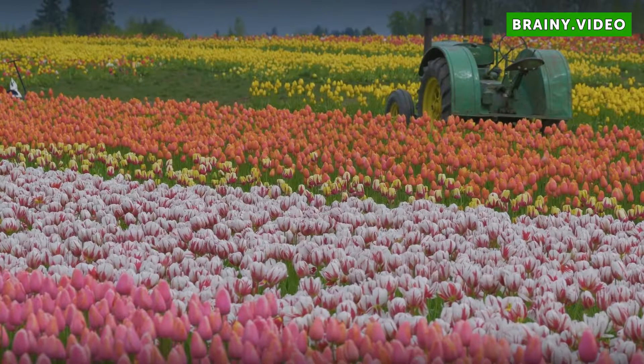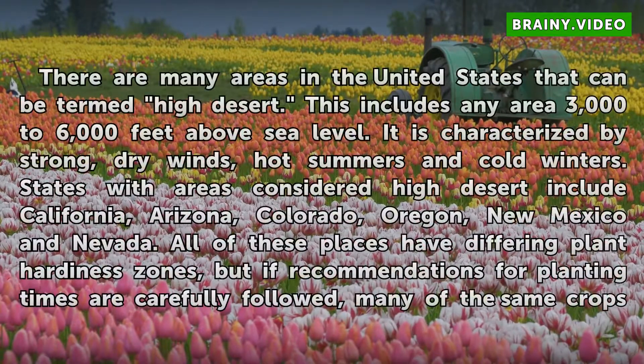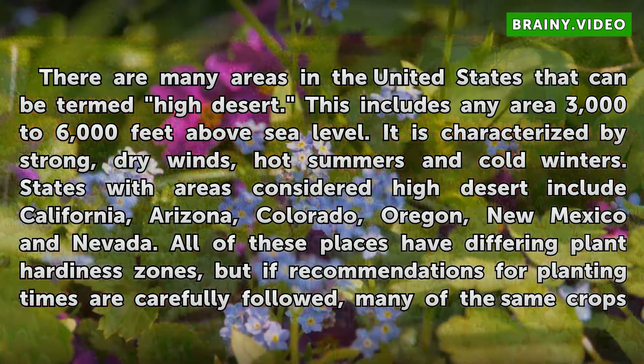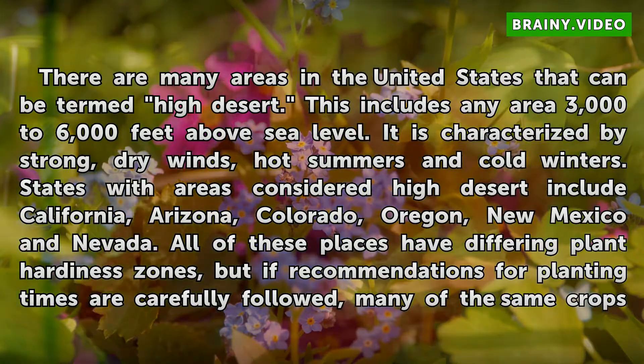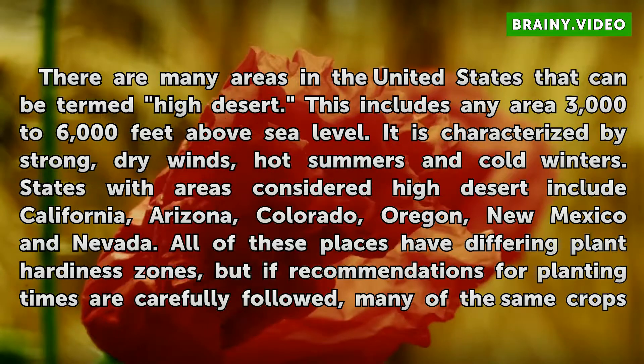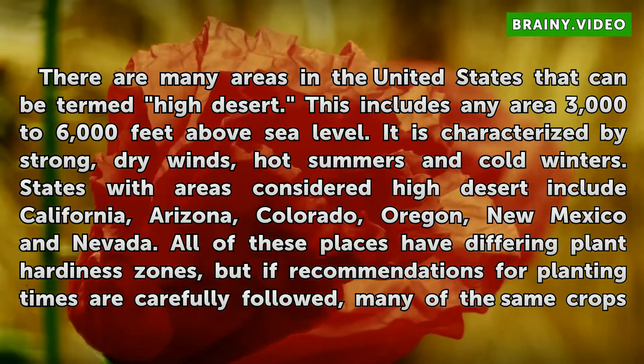High Desert. There are many areas in the United States that can be termed high desert. This includes any area 3,000 to 6,000 feet above sea level. It is characterized by strong, dry winds, hot summers and cold winters. States with areas considered high desert include California, Arizona, Colorado, Oregon, New Mexico, and Nevada.